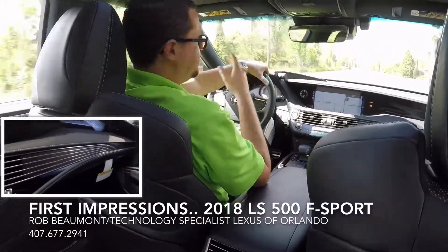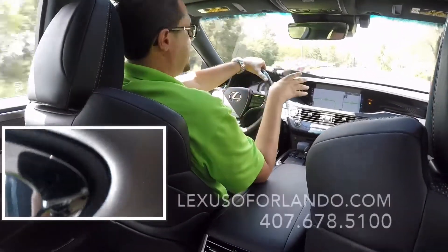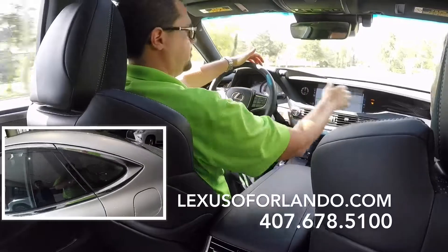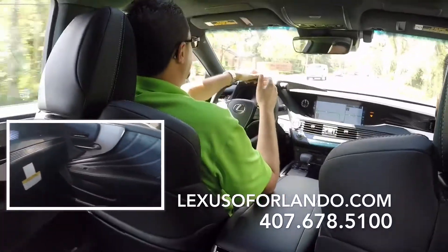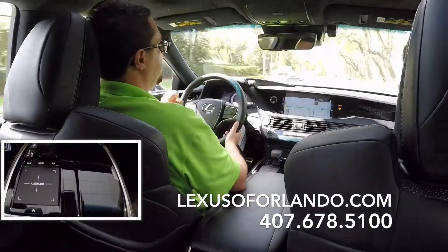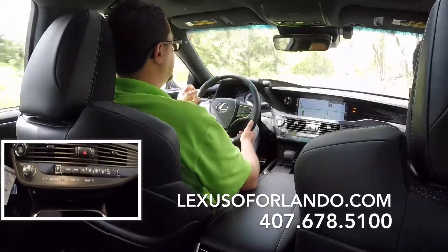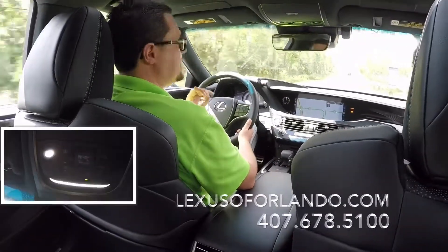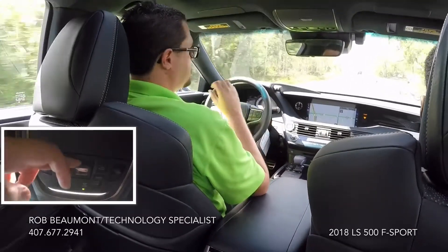The design of this vehicle was actually inspired by Japanese lanterns, and if you look around you can actually see that influence in the gauge cluster and throughout. This car is very comfortable and quiet. As you can see, I'm passing traffic and it is silent as the grave — like closing a bank vault. Once you close the door you can hear absolutely nothing. It is absolute tranquility, dead silent, even at highway speeds doing 70 or 80 miles an hour.